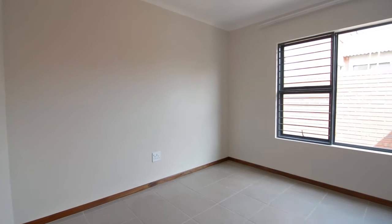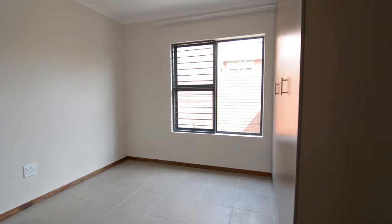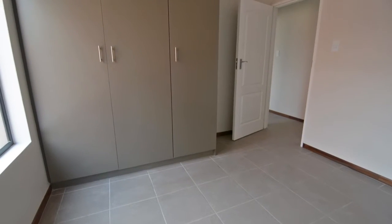This is the open plan lounge. The bedrooms feature built-in cupboards.